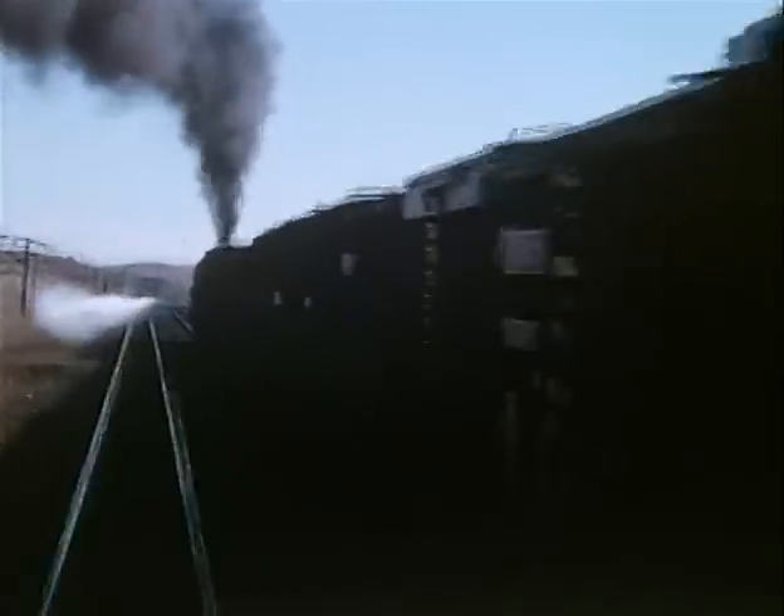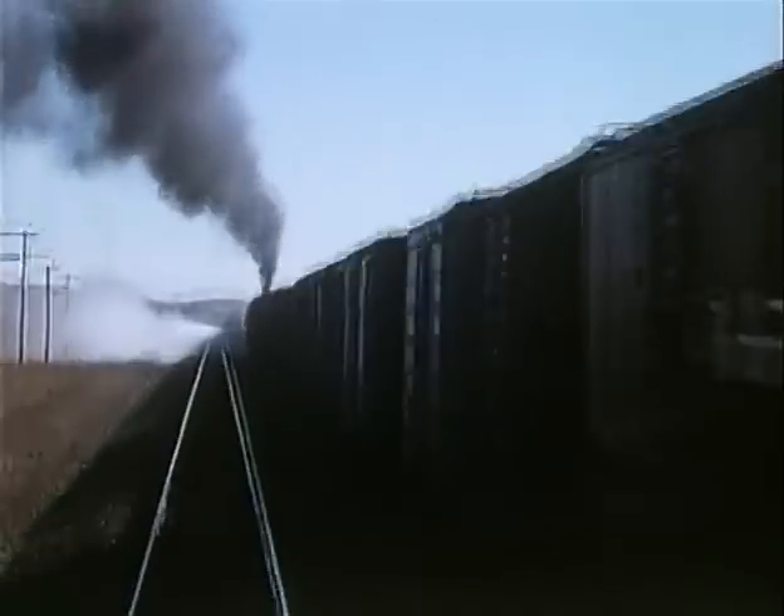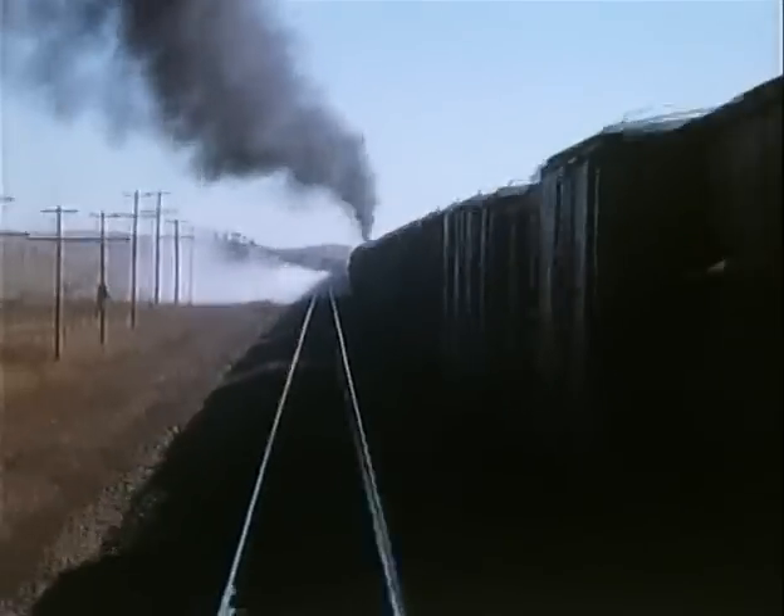In the late 50s, one could travel a goodly part of the U.P. and witness steam at its finest. Alas, these days are gone forever.